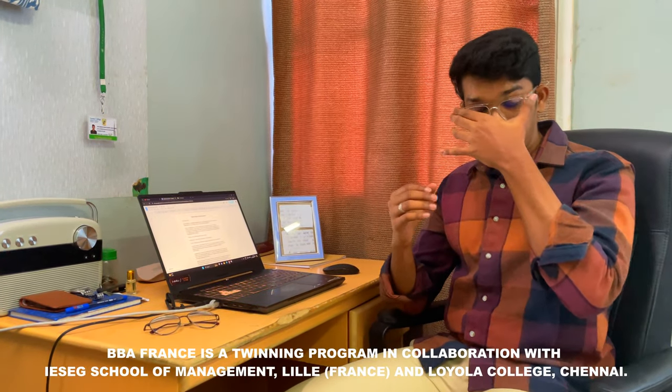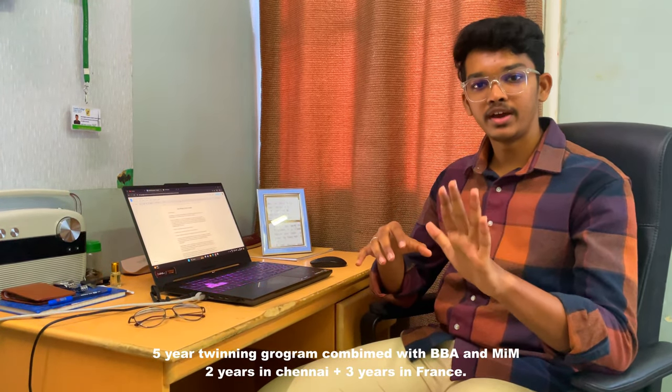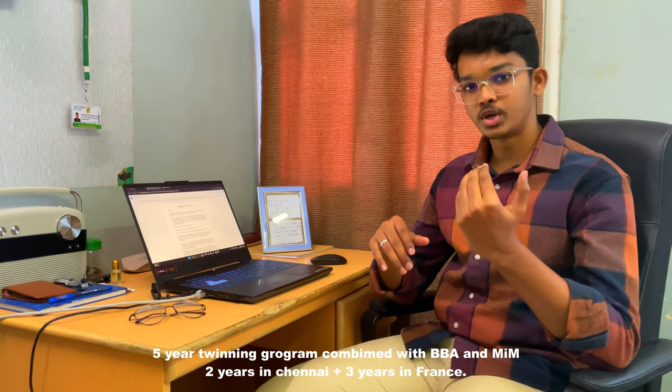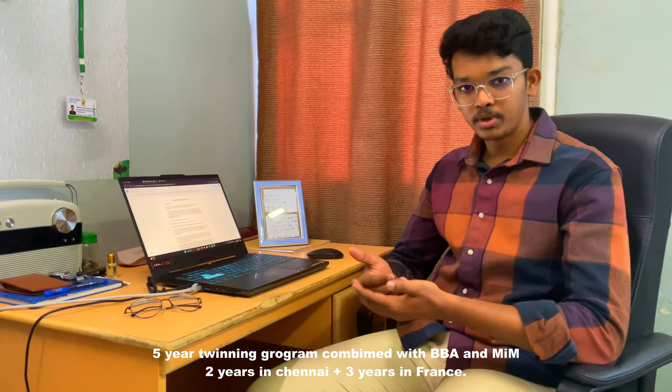BBA France is a twinning program between the ISAC School of Management in France and Loyola College in Chennai. This is a five-year twinning program where you finish your two years of BBA in Chennai and go for the third year to complete your BBA in France.